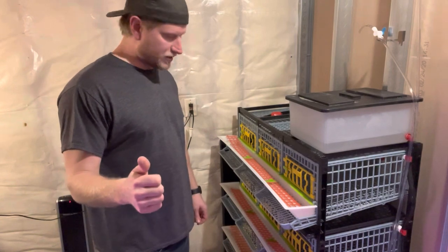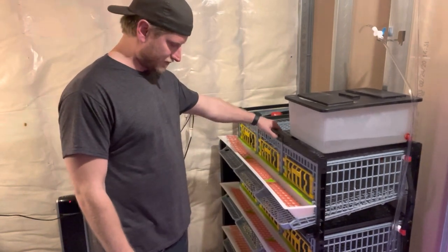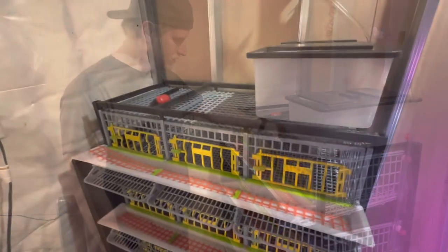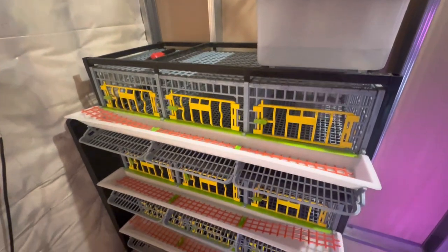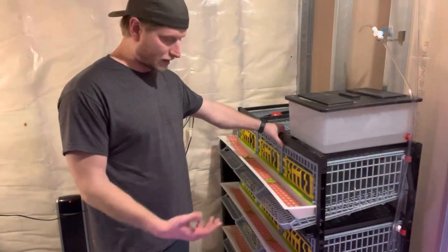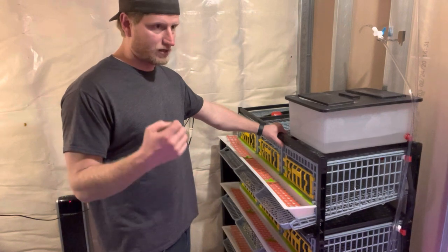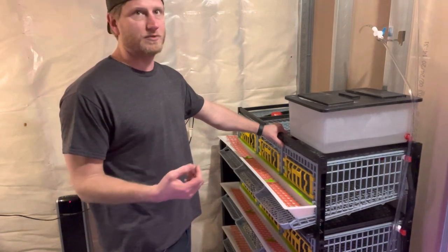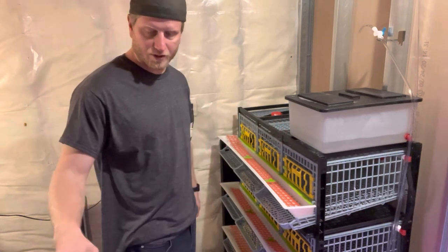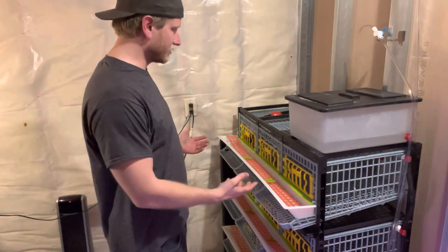Number one: they do not take up much space. This little setup right here can have 45 grown birds — I think you can even fit more — in just this small amount of space, and they produce eggs. You get an egg a day from each one, so you can get a lot of eggs. You can keep them in your garage; we just keep them in this little basement down here where we also have a tent for starting seedlings.